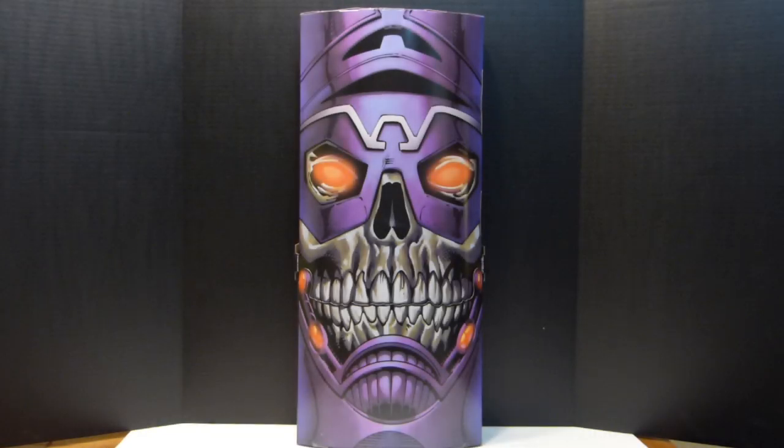Hey there YouTube viewers, welcome back. This time with a haul slash review. If you watched my haul of the Marvel Legends Guardians of the Galaxy figures, I'm going to do something similar with this video. I'm going to be showcasing this amazing box set — the 2014 San Diego Comic-Con exclusive Marvel Legends Thanos Imperative box set.